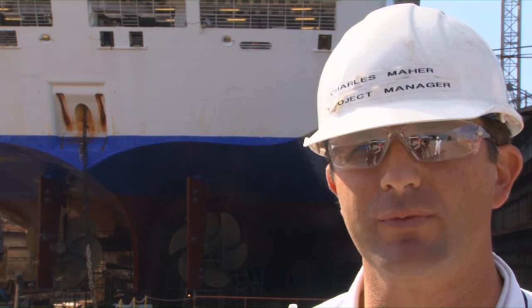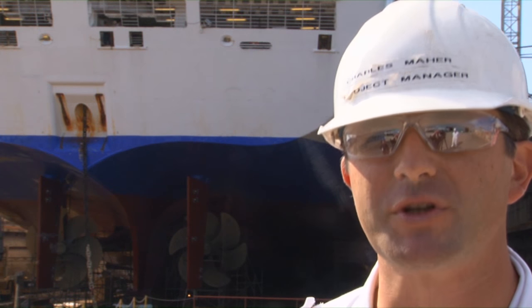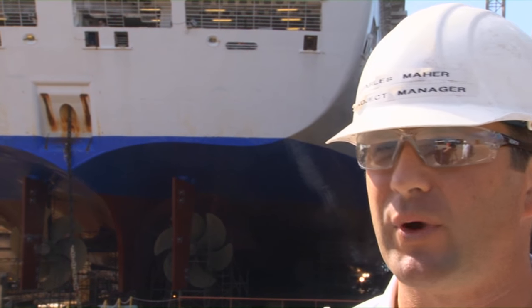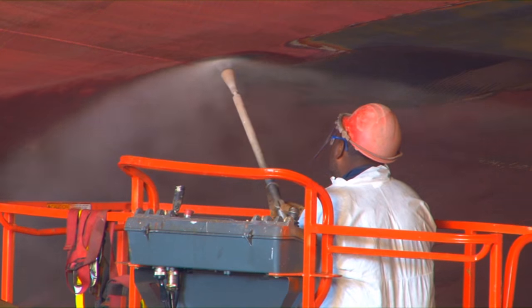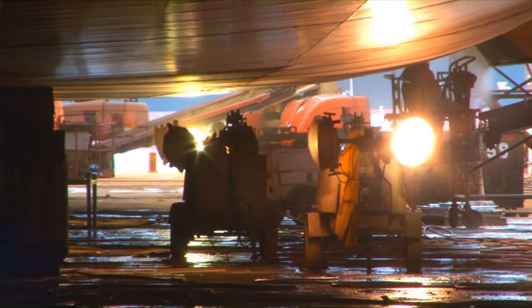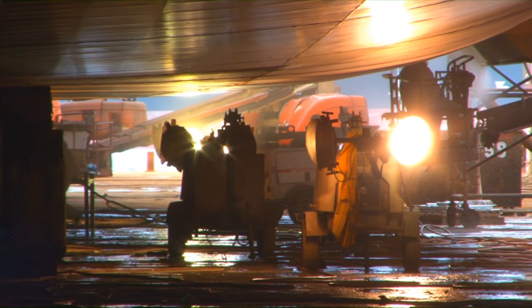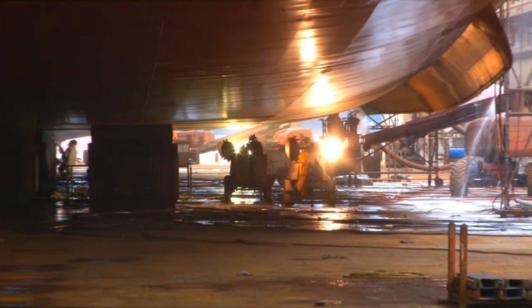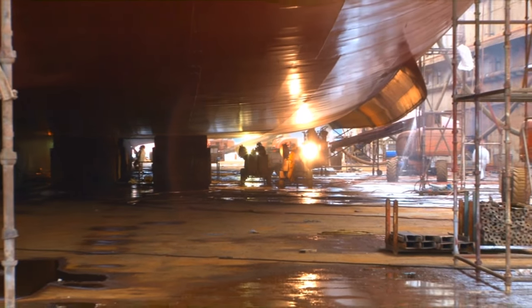I'm Charles Maher. I work for Grand Bahama Shipyard and I'm the project manager for the Caribbean Princess docking. We are presently the second day in docking and in the process of doing a full blast on her hull for standard docking procedures. We have a full range of ship repair program that's been scheduled for this vessel.